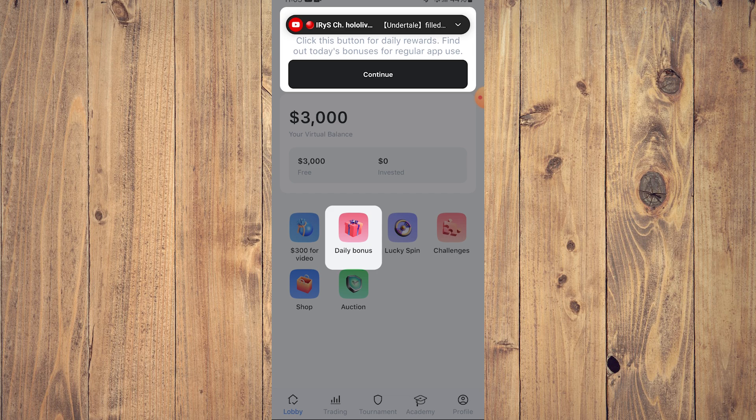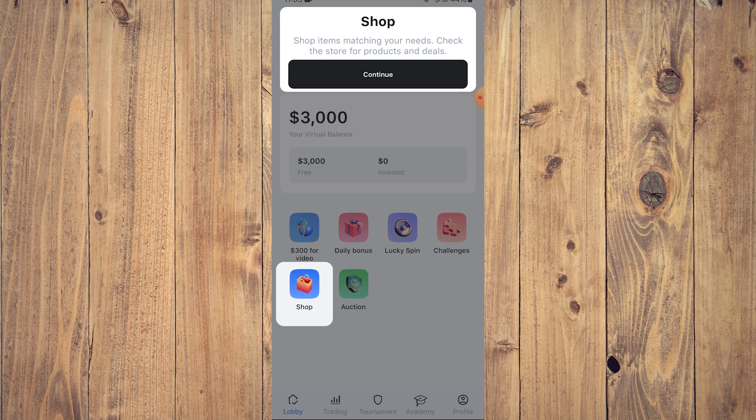Here you're going to see your daily bonuses — click this button for daily rewards. If you're going to play this seriously, you need to take your dailies in any game because these are free and will help you down the line, so continue. Here is going to be the shop — shop items matching your needs. Check the store for products and deals, bonuses and whatnot that can help you bolster your portfolio in CryptoGuru.